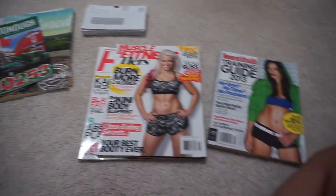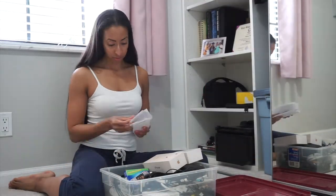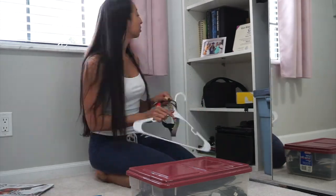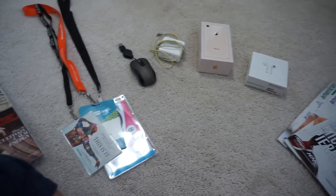Welcome back to the minimalism challenge — today is day eleven, which means I have to get rid of eleven items. I just went through the closet in my office and found eleven items to get rid of for day eleven. I also found a whole other stack of magazines, so I'm going to include day twelve in today's video because I found thirteen magazines to get rid of for day twelve. But first, let me show you what I'm getting rid of for day eleven.